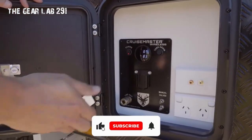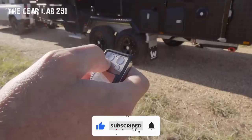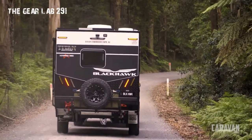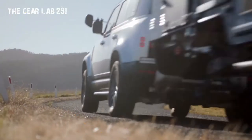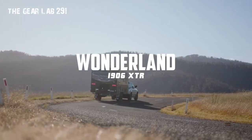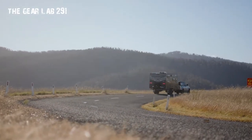Hey guys, today we will present the top three caravans for you. Please click the subscribe button and click the notification bell for new updates. Wonderland RV XTR Special.